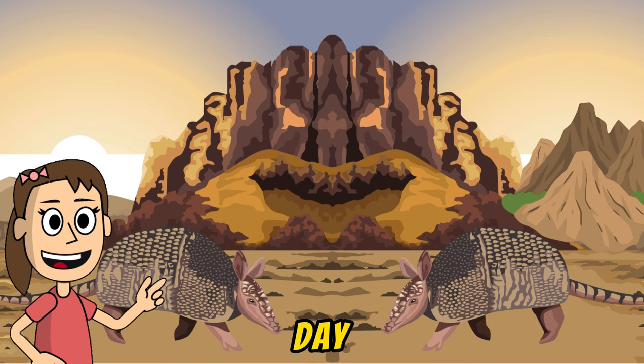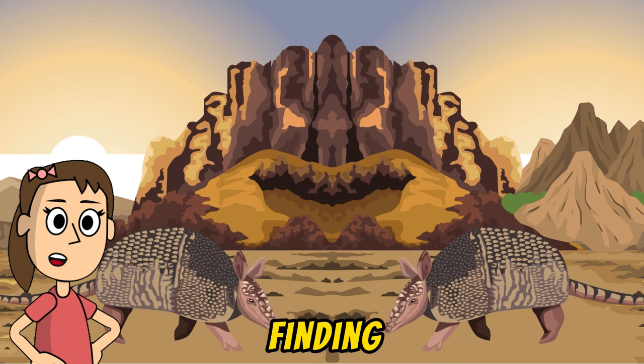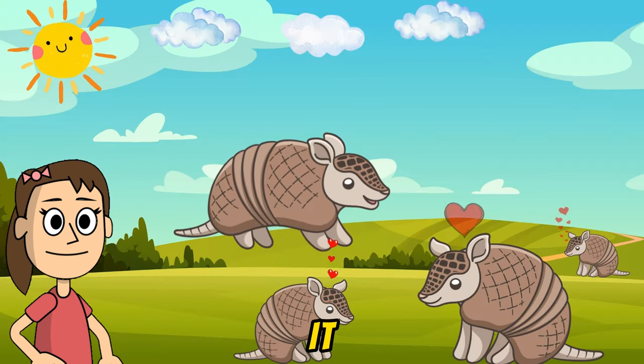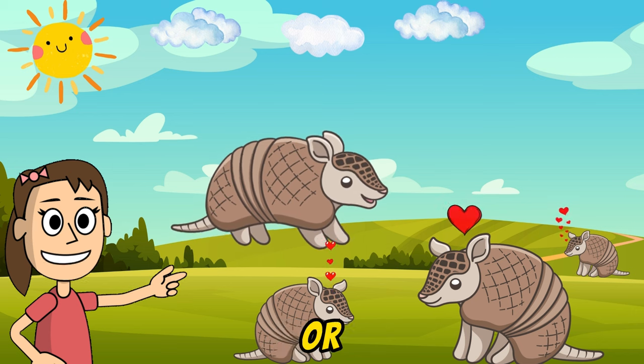Imagine one day, an armadillo friend embarking on a big adventure, playing the ant finding game and having a cheerful day. And there you have it! The armadillo adventure begins! Wouldn't you like to get to know these adorable friends better?